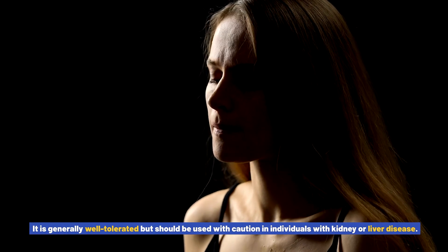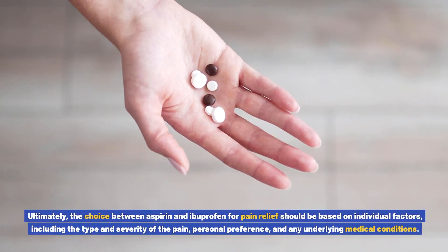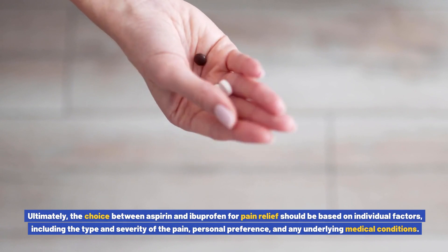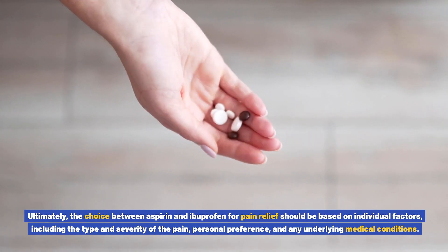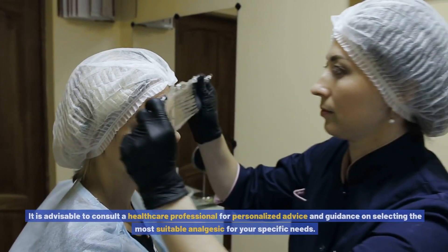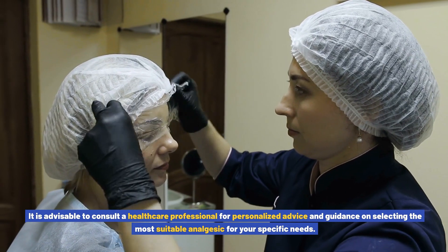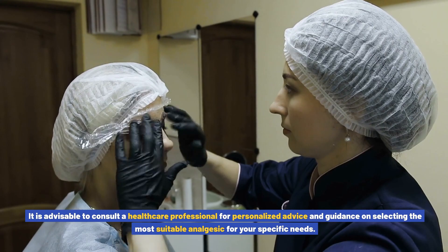Ibuprofen is generally well tolerated but should be used with caution in individuals with kidney or liver disease. Ultimately, the choice between aspirin and ibuprofen should be based on individual factors including the type and severity of the pain, personal preference, and any underlying medical conditions. It is advisable to consult a healthcare professional for personalized advice and guidance on selecting the most suitable analgesic for your specific needs.